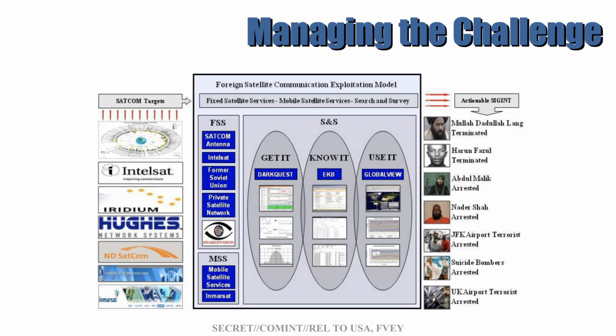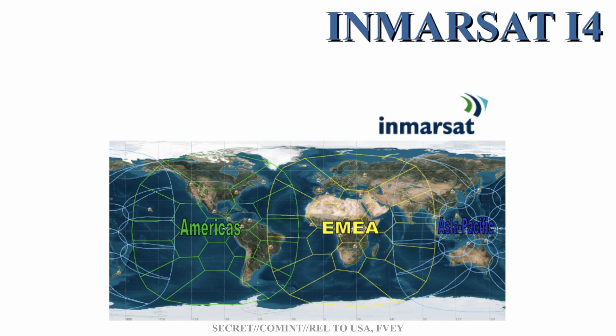In that case, a jeep loaded with propane canisters was driven at the glass doors of the Glasgow airport terminal and set ablaze. And what did the NSA exploit for most of those cases? It was the commercially available Inmarsat constellation of satellites, known even to this day as I-4, which provides internet and telephony connections anywhere on Earth except the polar regions.